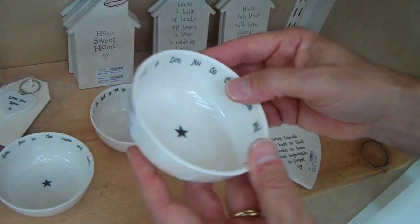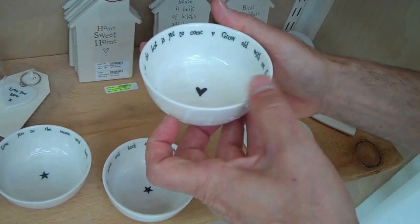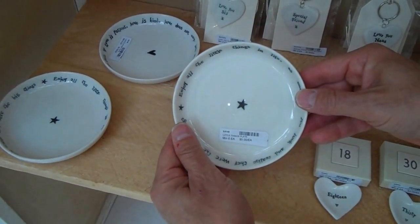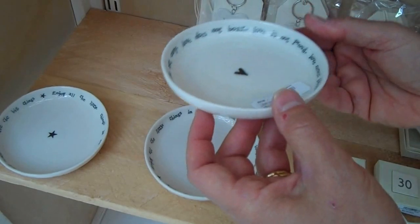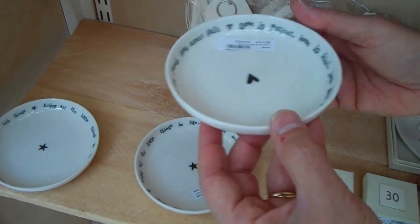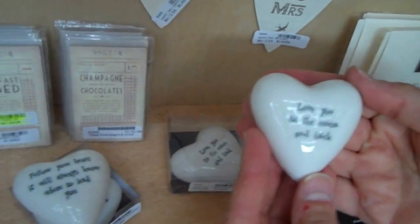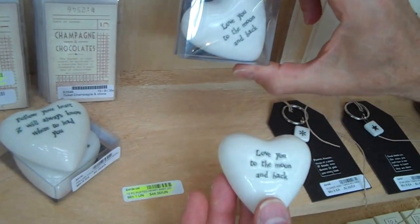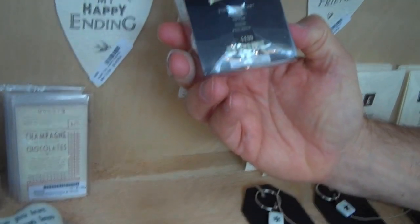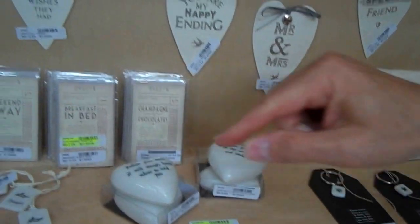We have these new bowls here, new as of January — 'Love You to the Moon and Back.' You can see the detail and the size — they're great for jewelry, potpourri, and candies. We also have 'Grow Old With Me, the Best Is Yet to Come' in two different designs. We have some plates as well, sold separately: 'Enjoy All the Little Things in Life' and a love is patient, love is kind verse — two different designs. Also in porcelain, some paperweights — I'm showing you the size. The back has felt on it, so it's nice and soft, and each one comes packed in an acetate gift box with the item number on the back.